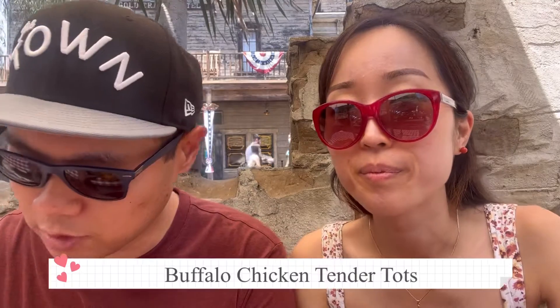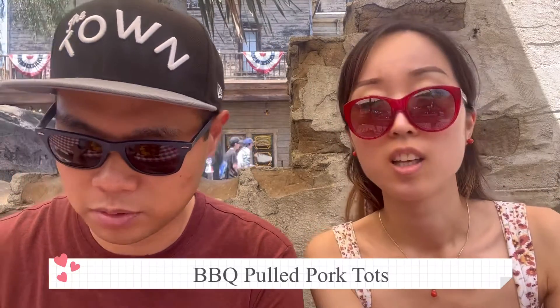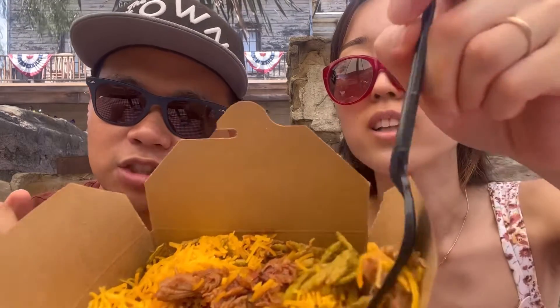Hey guys, welcome back to the channel. This is Daniel and Sonny, and we're here at Knott's Berry Farm at the Calico Tater Tots. First off, we got the Buffalo Chicken Tender Tots — buffalo sauce, ranch, chicken, and tater tots underneath. The other one is the Barbecue Pulled Pork Tots, with jalapeño chips, cheese, pulled pork, barbecue sauce, and tater tots underneath. Let's see how they taste!